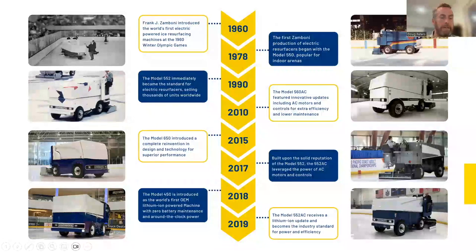In 2010 the 560 came out — a slightly more automated machine with one-touch operation and AC motors for the first time. In 2015 the 650 came out, developed to give people a different look, changing up from the traditional boxy look of standard Zamboni machines. In 2017 the 552 made a big change going to AC motors from DC, giving customers a more efficient machine that required less maintenance.